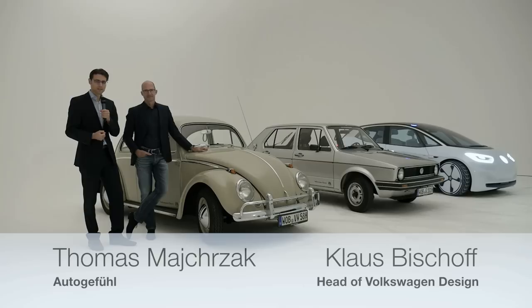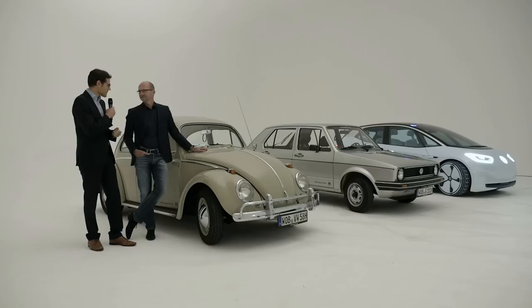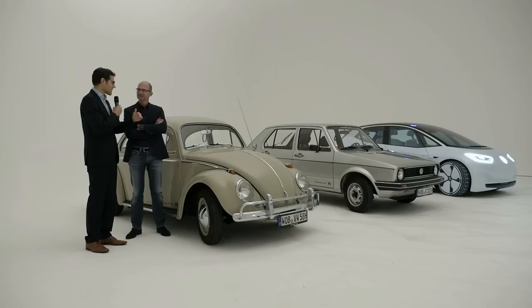The history of the car itself — for example, the history of Volkswagen models: the VW Beetle, the Golf One, and the future Volkswagen ID. I'm joined here today by Klaus Bischoff, head of Volkswagen Design, and we will talk about the different stages of automotive evolution with a design focus. How do you see how cars have evolved over time with those three models next to each other?